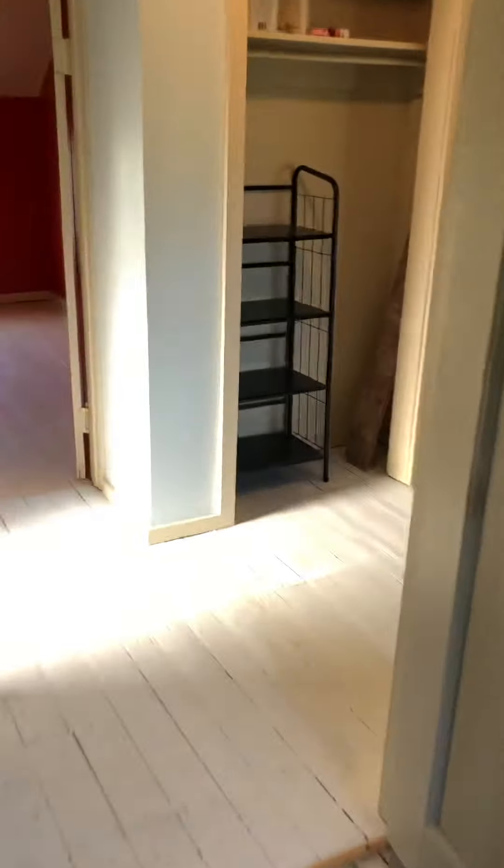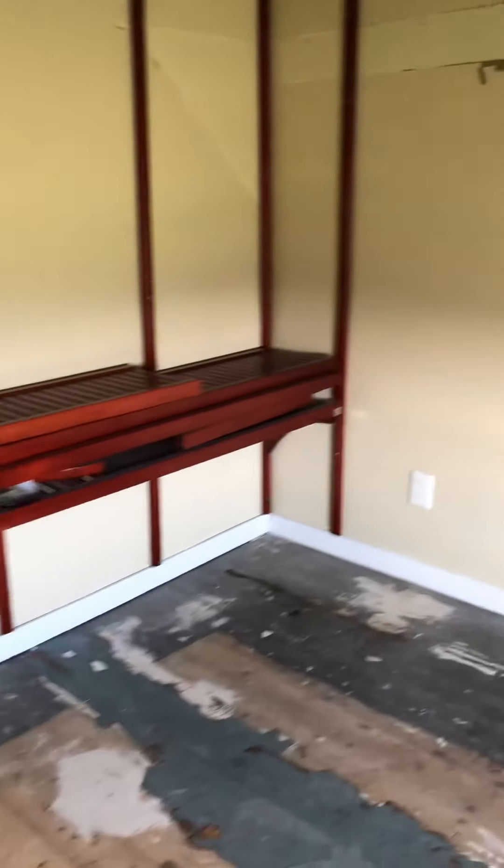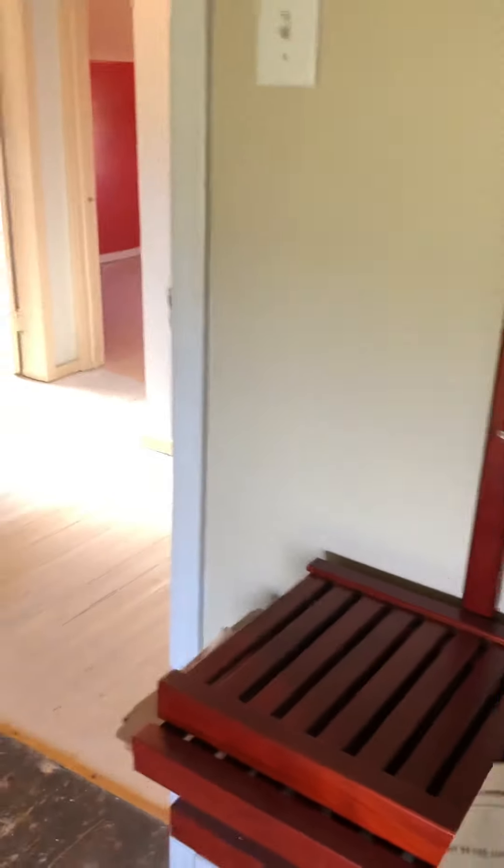It's mostly empty rooms, so not much to see. This one they were using as an office, so you can see there's like a shelving unit. I'm not quite sure how to put it together, but I think they've left the instructions — yeah, there's the instructions — so you'll be able to use it if you want.